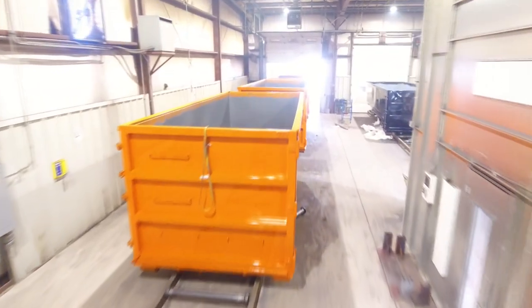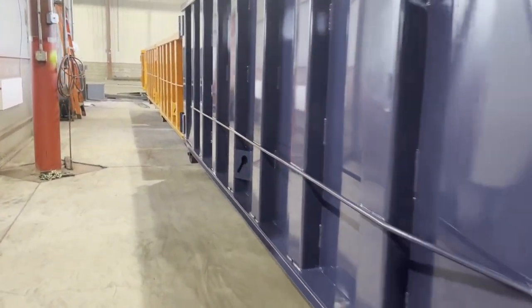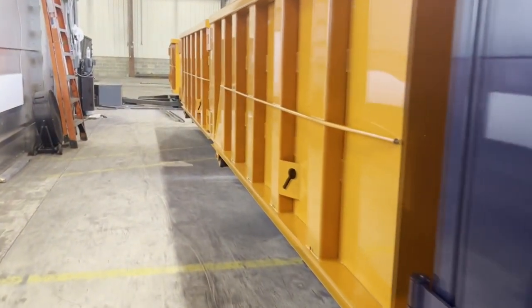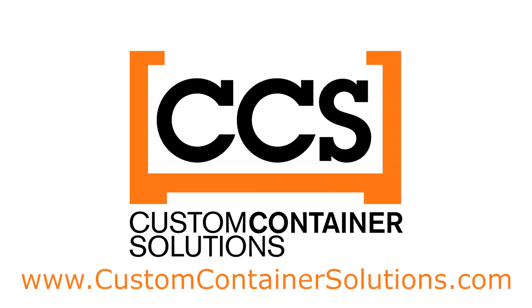CCS is here for the long haul, and focused on ensuring that we have the largest on-site inventory and shortest backlog in the industry to best serve the needs of our customers. If you'd like to speak with one of our knowledgeable sales team members and learn more about us, visit www.CustomContainerSolutions.com. CCS: Built to move, built to last, and built in America.